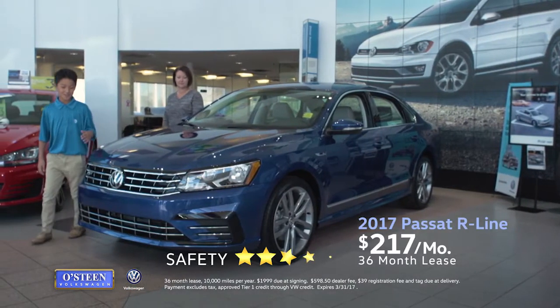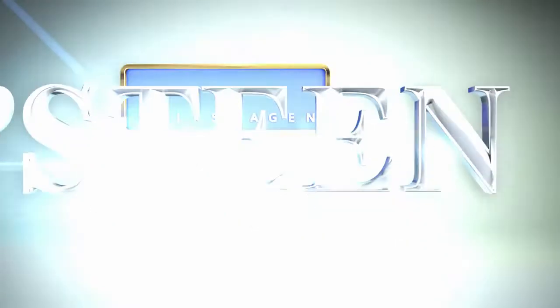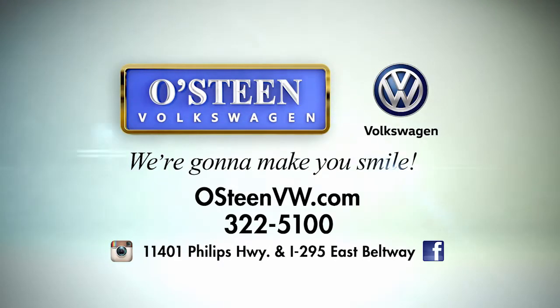You can lease a technology-rich 2017 Passat R-Line for just $217 per month. Osteen Volkswagen, we're going to make you smile.